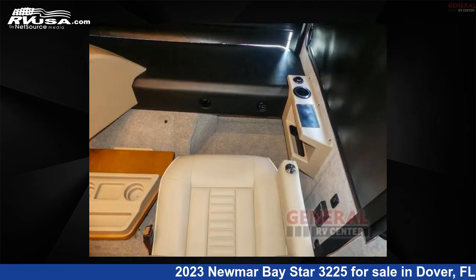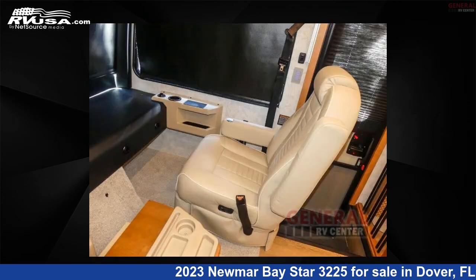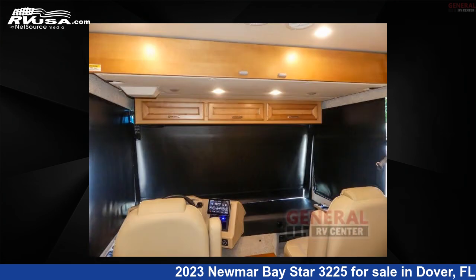This 2023 Numar Bay Star 3225 is built on a Ford F53 chassis.